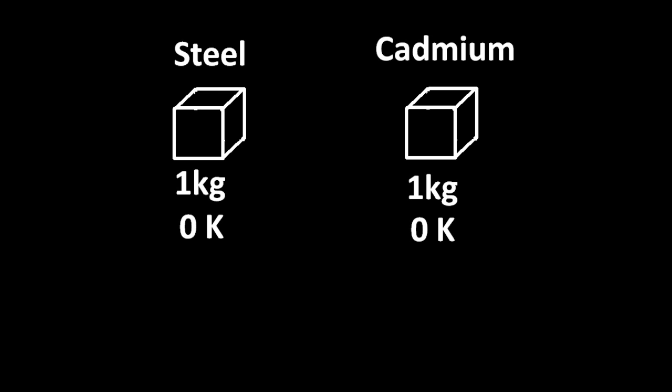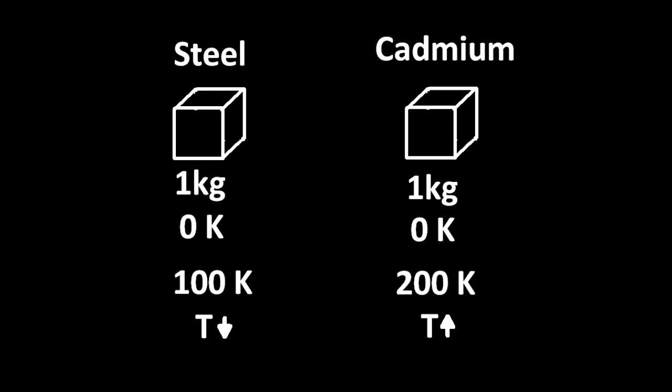A kilogram of steel and a kilogram of cadmium, both at zero Kelvin. If I give them identical amounts of energy, the steel goes up to 100 Kelvin and the cadmium goes up to 200 Kelvin. So in this case the temperature is higher for the cadmium, even though the amount of energy added — the amount of heat — is the same.